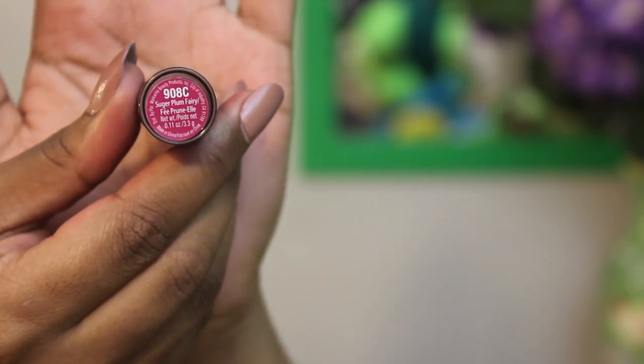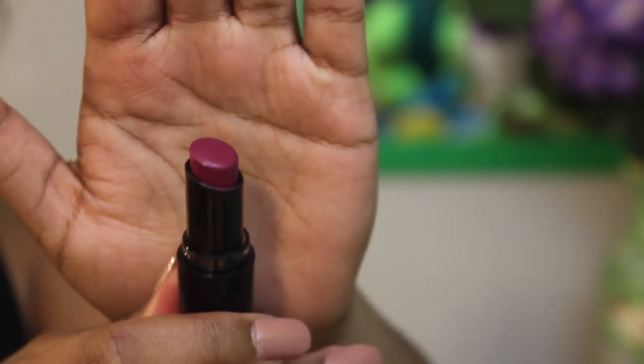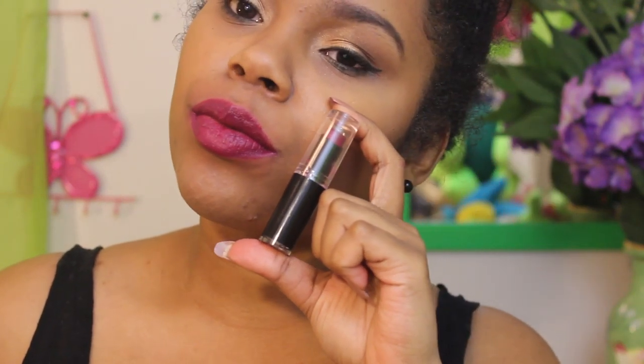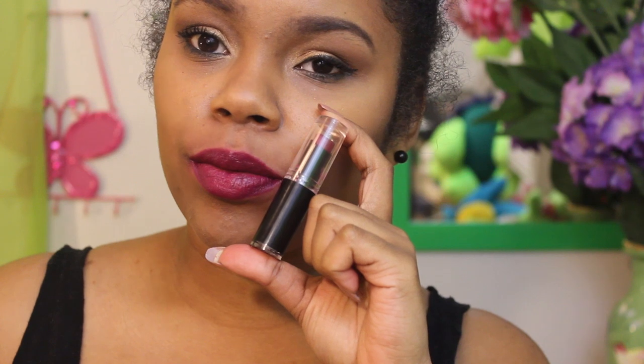Next up is 908C Sugar Plum Fairy, another one I've been wanting to get my hands on. It's a new one in my collection and such a gorgeous plum color. I love plums on my skin tone, and it looks amazing on almost every skin tone.